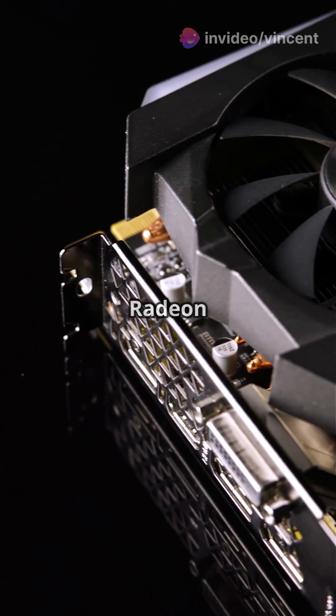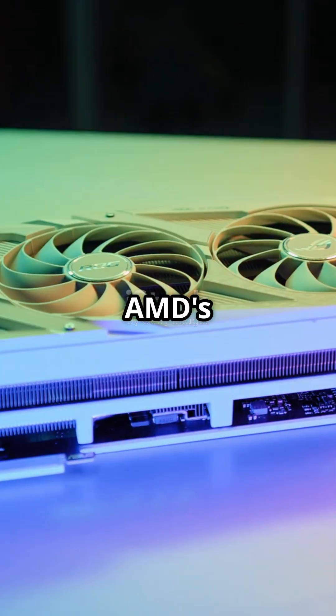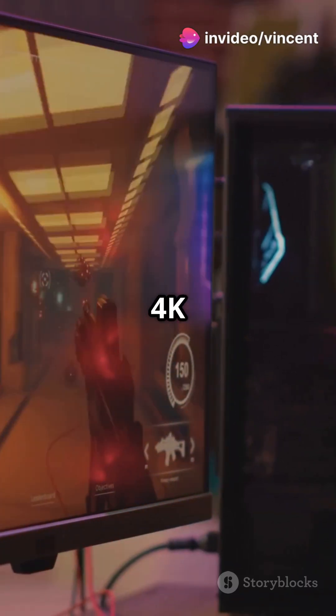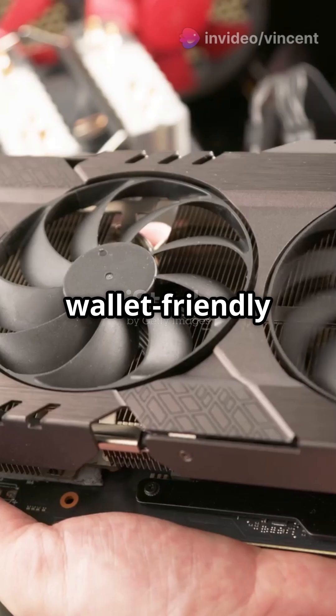Next we have the AMD Radeon RX 7950 XT. AMD's powerhouse offers incredible performance with 20 GB of GDDR6 memory. It's perfect for 4K gaming and even handles 8K like a champ. Plus it's more wallet-friendly than you'd expect.